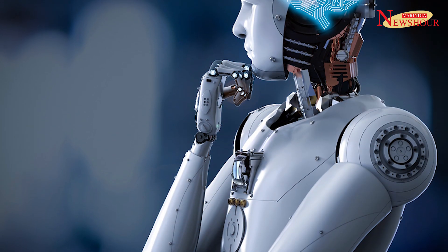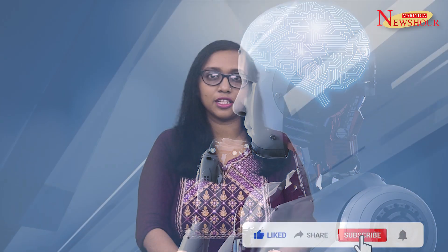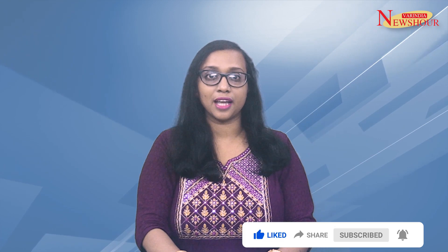Humanoid robots are designed to resemble the human body in shape, and they serve various purposes ranging from functional to experimental and aesthetic. Welcome to VAR Internews Hour.